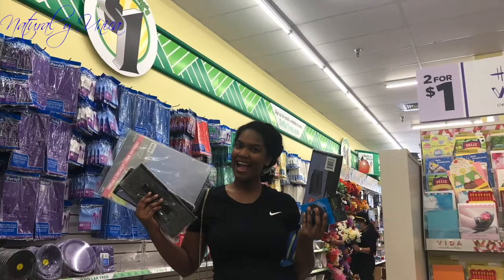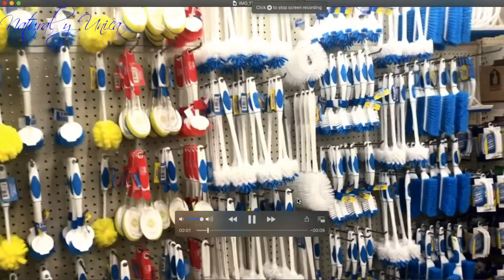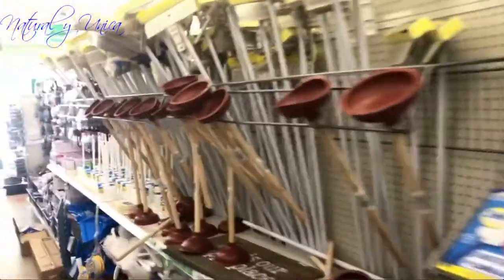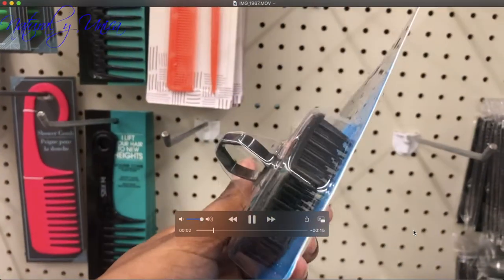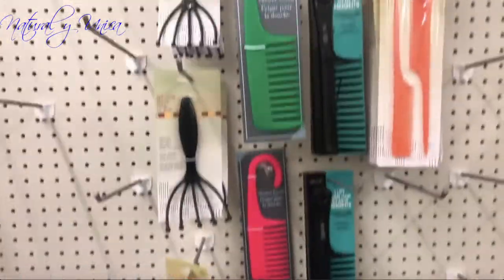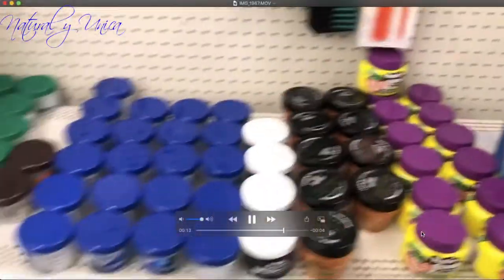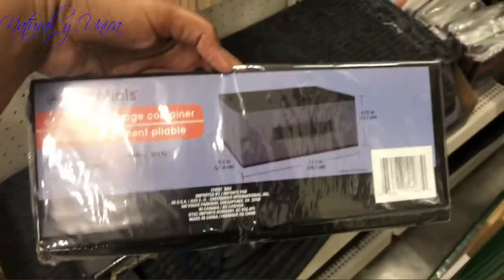Okay guys, so as you can see I am in the store, and as you notice everything is for a dollar. I can't believe it — they have these scalp massagers for your hair, and as you notice they have so many things for your hair, even products for your natural hair as well.